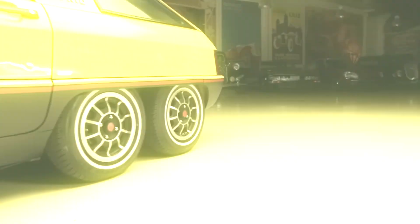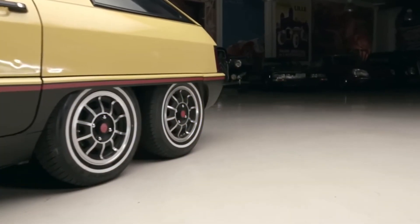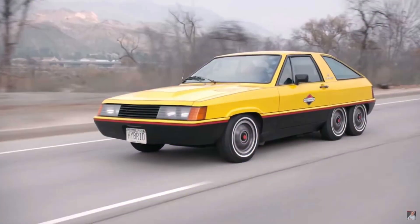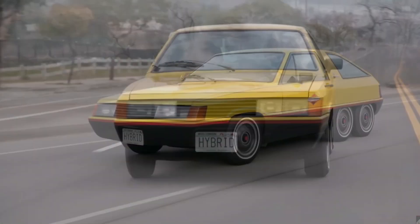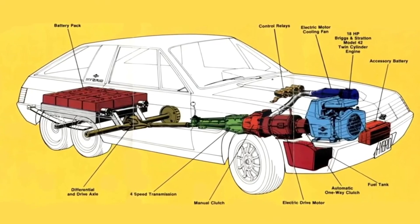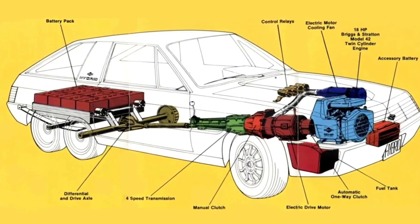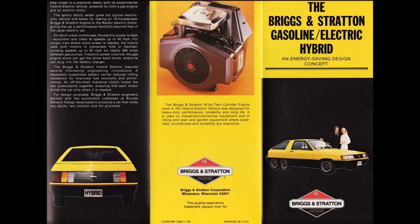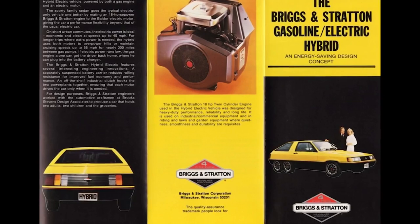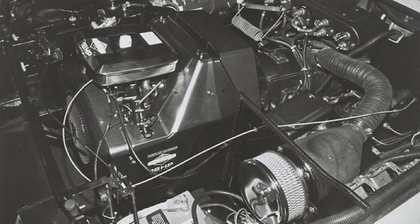But before we dive deeper into this Frankenstein of a vehicle, let's get one thing straight. Let's talk about the specifications of this early hybrid. If you enjoy stories about cars that make you question human ingenuity, you've come to the right place — hit that subscribe button if you want to go down a rabbit hole of weird car history.